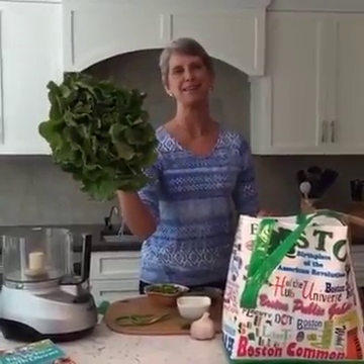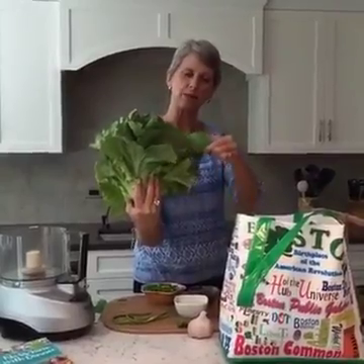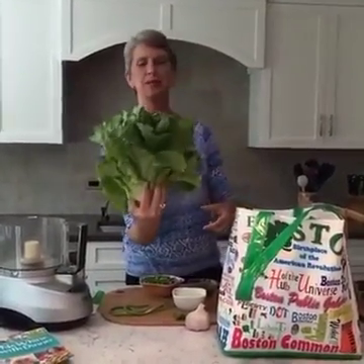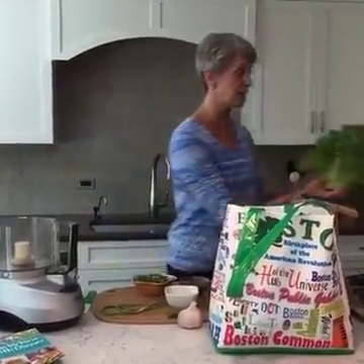Look at that beautiful head of lettuce. What kind of lettuce is this? It's not romaine, I don't think. Is it buttercup or loose leaf? As you can see, I didn't do research on this lettuce. It's lettuce — I will make a salad.